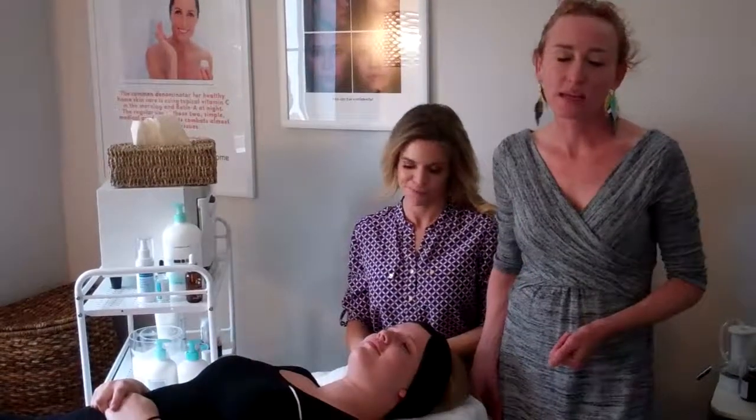The peel we're going to do today on our beautiful Brenna, who is our first time peel recipient, is the Obagi Radiance Peel, which is a fantastic acne peel. It'll bring up acne bacteria, it'll help your skin look clearer, and Laurel is going to talk more about that peel as well as demonstrate it, and we'll check in with Brenna to see how it's going.